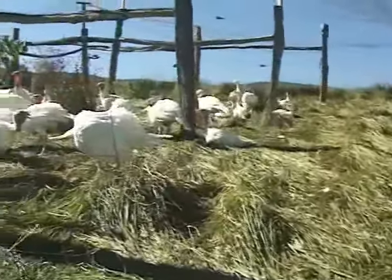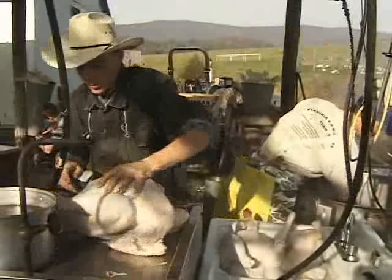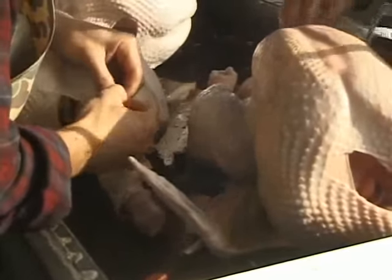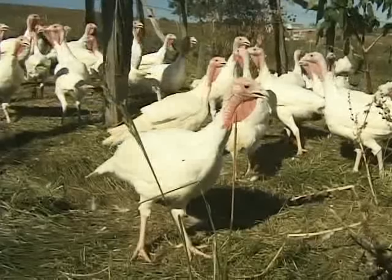One big advantage of the turkey is that processing is much simpler because you're dealing with a much larger animal. We can't go as fast numerically but we can go about twice as fast on poundage, and since you're paid on poundage, turkeys are much more efficient in processing. Even though the production end is twice as long and cash flow is harder, they end up being just as lucrative as chickens. We produce somewhere between 500 and 1,000 turkeys a year, year-round along with the broilers, because we have customers who like turkey more than chicken.